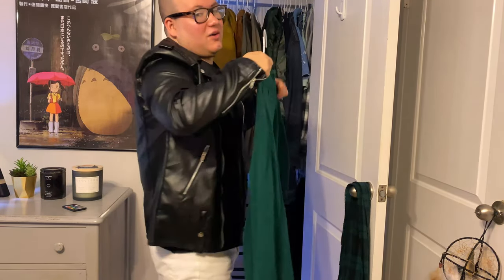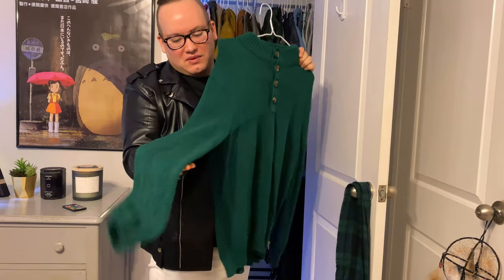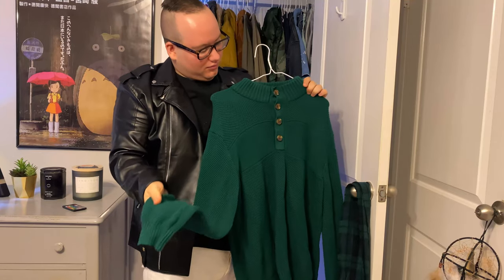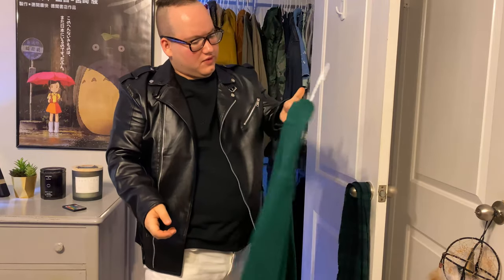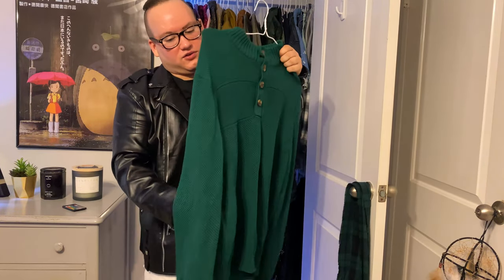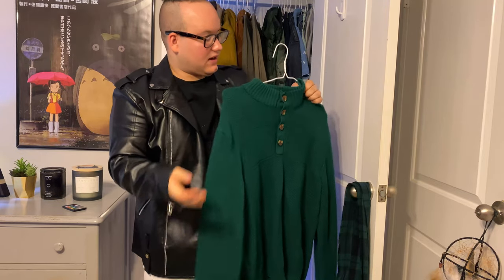The next one I call my Irish shirt because if I went to Ireland, that's what I would wear. It's a really nice funnel neck — kind of like a turtleneck. It's like one of my hair colors. My favorite color is either teal or this kind of forest green. Oh, it's so comfortable.